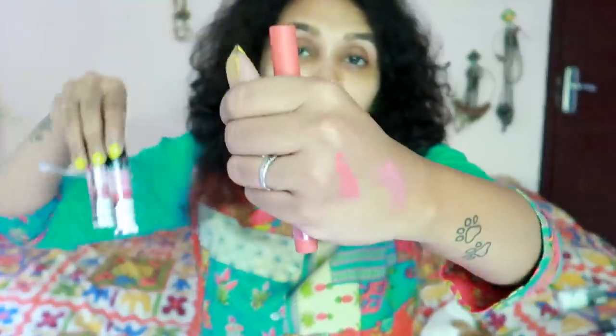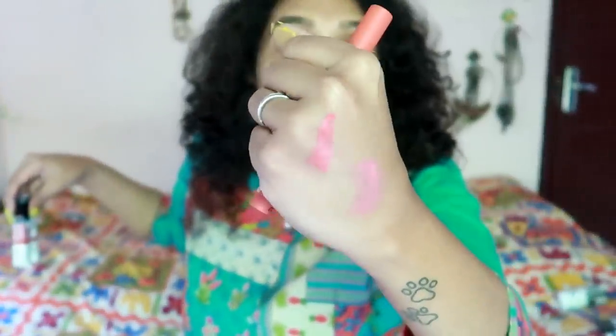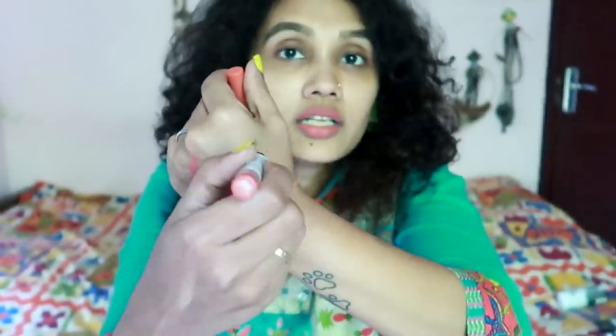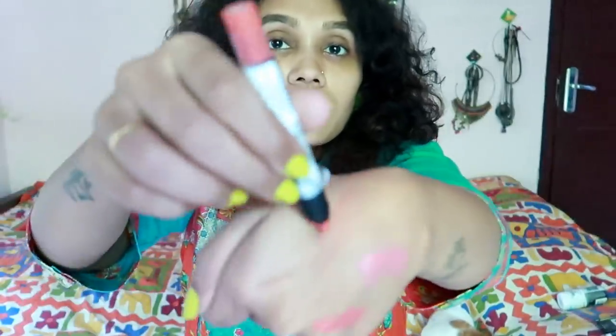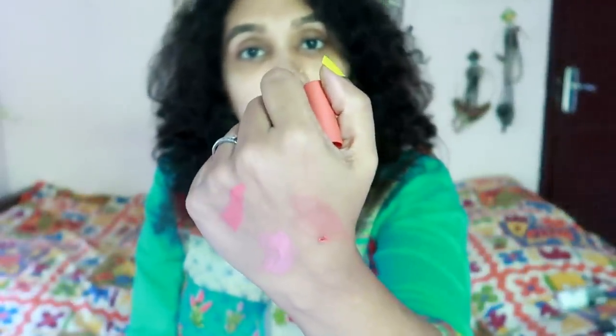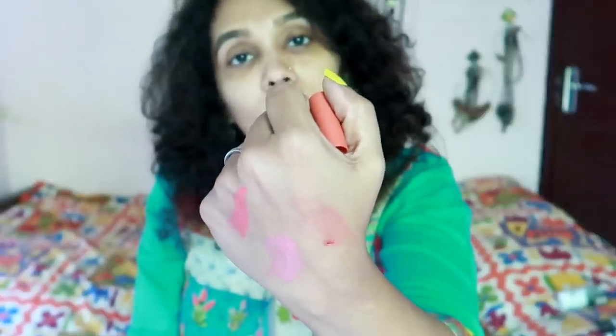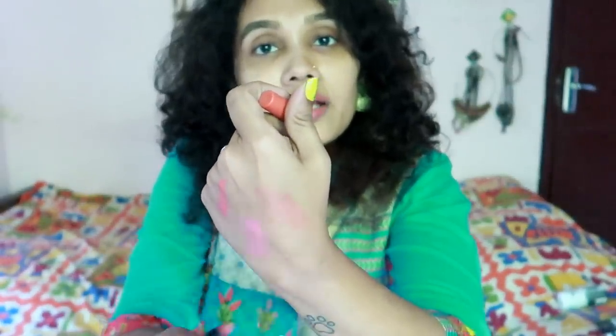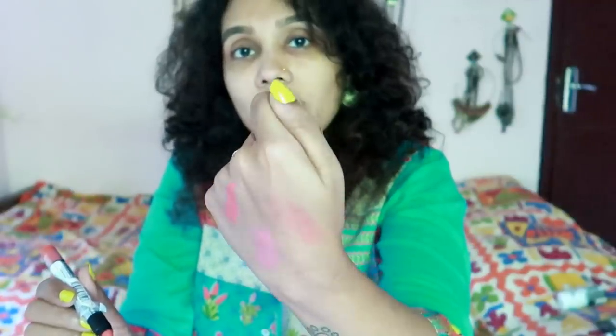This is the lip stick — it's not a liquid lipstick, it's a lip crayon. It's not a strong color payoff. This color is just to complete the look. All the color details will be included in the description box.